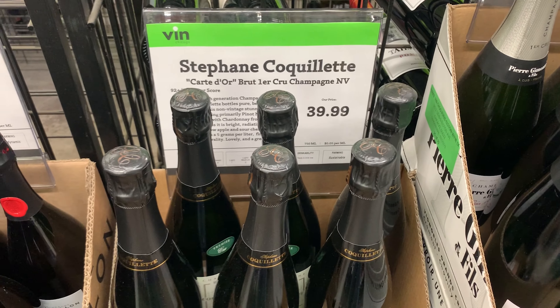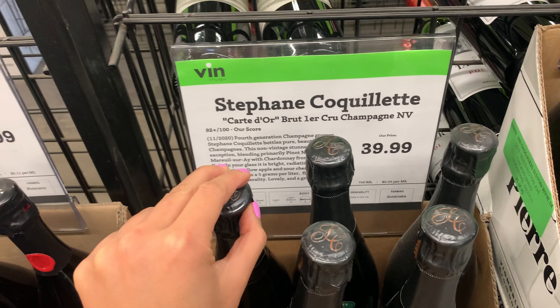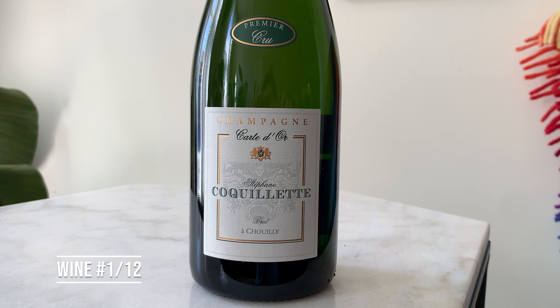I got two champagnes that I'm so excited about. Both of these are grower champagnes, and that's where you're going to get the biggest bargains. Let's start off with the Stéphane Coquillette — it's a premier cru. Unlike Burgundy and Bordeaux, champagne has a ranking system based on the villages the vineyards are in. Each of the villages are ranked one through 100, although the lowest is 80. Premier cru is anything 90 to 99%.